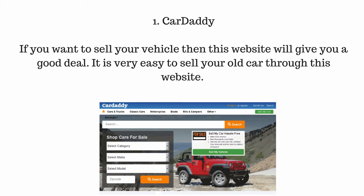Number 1: Car Daddy. If you want to sell your vehicle, then this website will give you a good deal. It is very easy to sell your old car through this website.